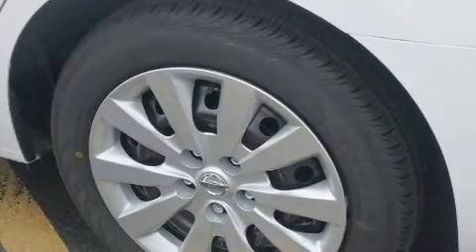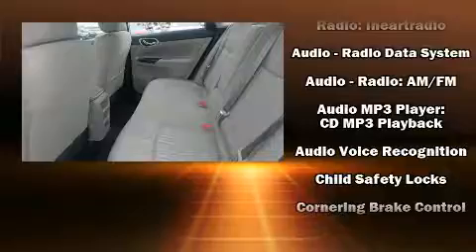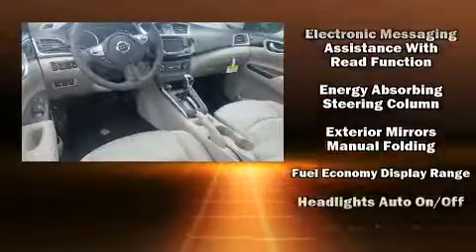This model accommodates five passengers comfortably and provides features such as one-touch window functionality, a tachometer, variably intermittent wipers, fully automatic headlights, and cruise control.